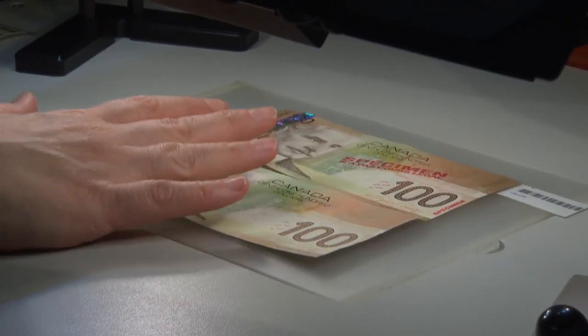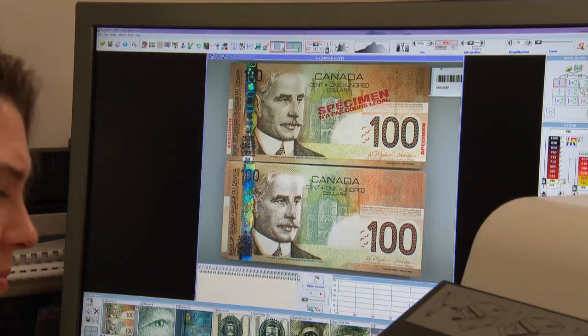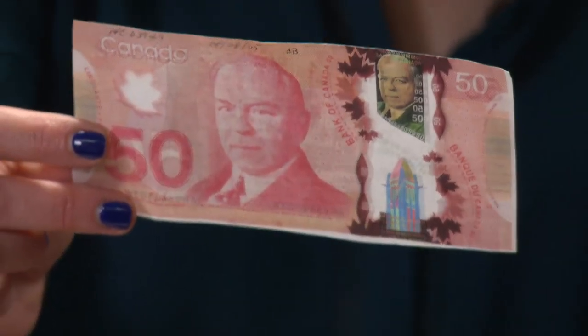Some counterfeiters opt to copy old paper bills such as this $100 note. This one is a pretty good fake, hard to spot with the naked eye even when passed under ultraviolet light. But it's a copy of an old paper note and polymer is a lot tougher to copy, and so far the attempts to do so are pretty crude. Nothing is counterfeit-proof — anything can be simulated.